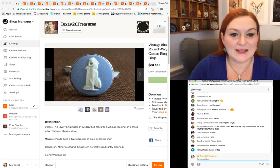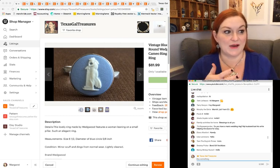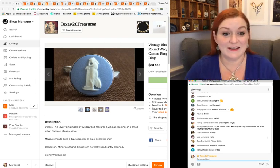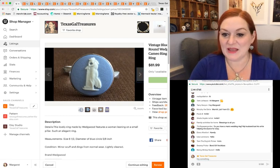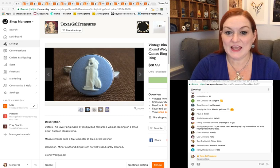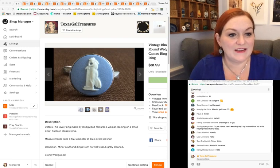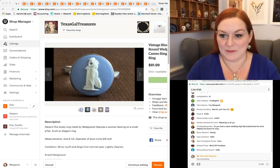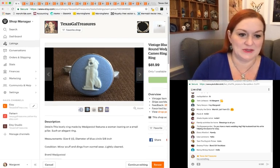A viewer asks: do I have a man's wedding ring? I don't think I have one listed right now. The chances of me having one in my inventory somewhere that's just not listed is probably pretty good, but I don't think I have one listed at the moment. Some people get really annoyed when I say hello to people in the chat, but whatever.